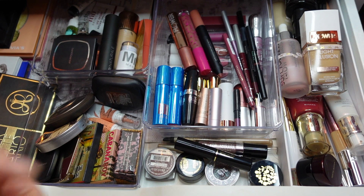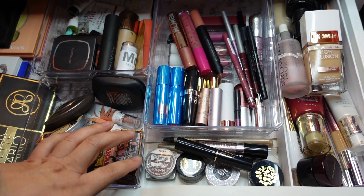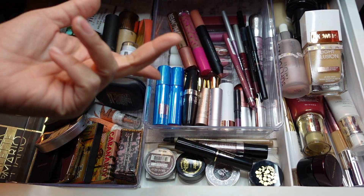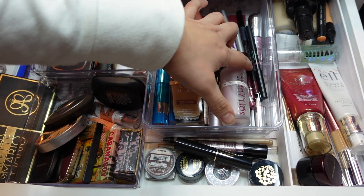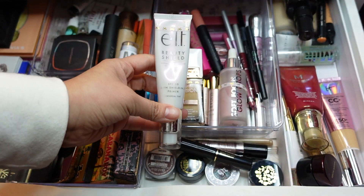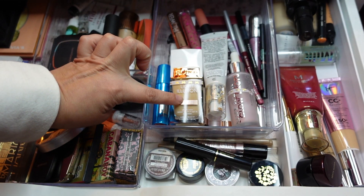Welcome back to my channel — it's makeup basket time! I'm going to pick some of the items I'm trying to use up, like my foundation, my glow drops from Rhodiol, and my ELF beauty shield primer with SPF.